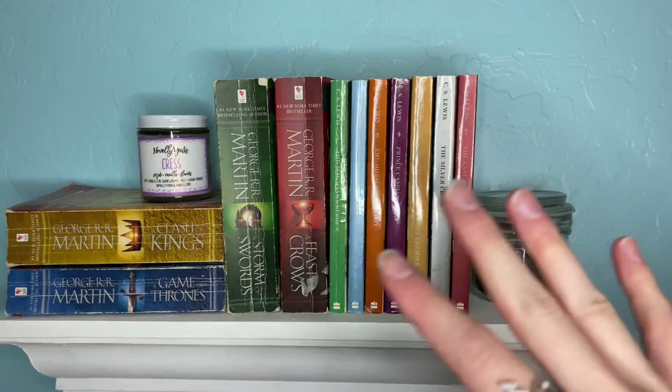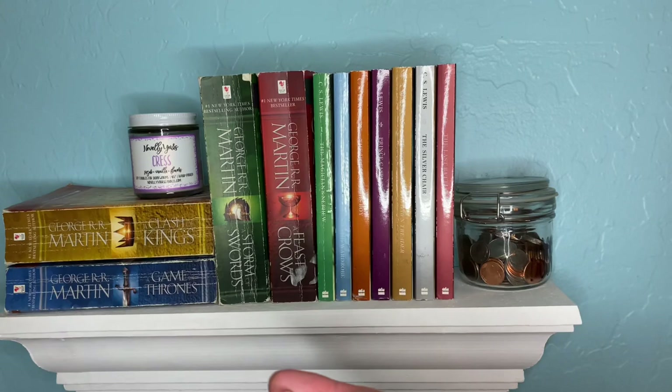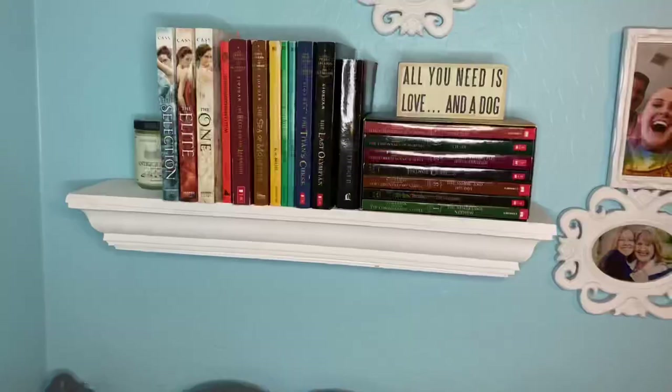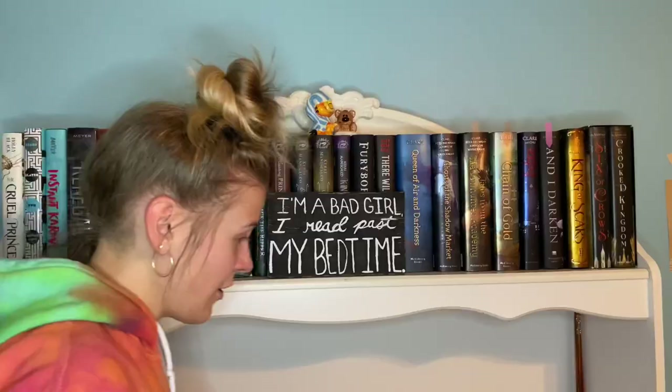Last but certainly not least, we have the shelf above my bed. Sorry if the camera's shaky — I'm on my bed so it's a little wonky. We have one of my other Lunar Chronicles candles, my change jar, Game of Thrones, and Narnia. And straight down from that we have this other shelf with my Percy Jackson series, and as you can see I own a second set of The Chronicles of Narnia — just because I love it that much.